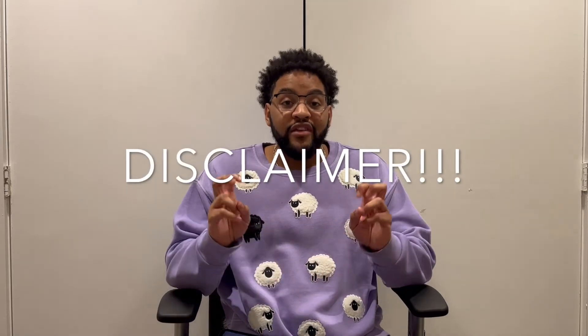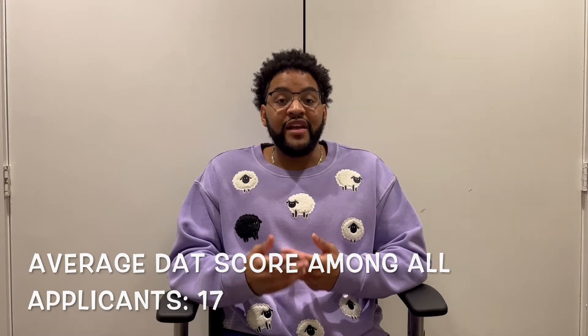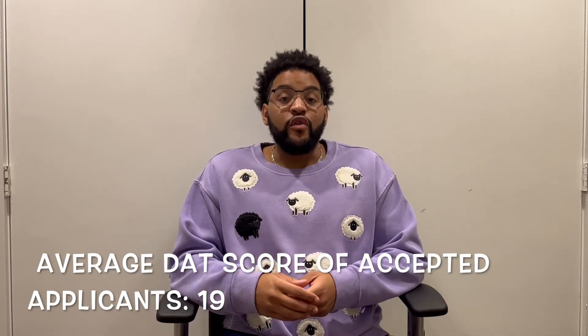Disclaimer though: this magic number is different — it just depends on what type of applicant you are. I'm going to go through some averages for the DAT scores. Based off of some averages, the average DAT score for everyone in the country that takes it is around a 17. The average score for applicants that get into dental school is a 19.